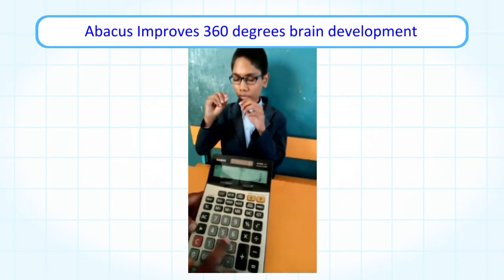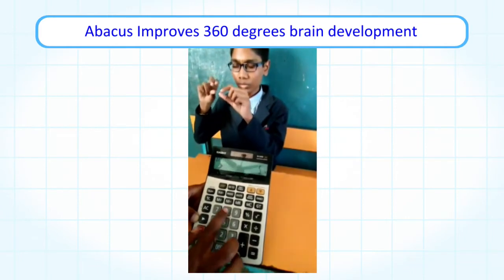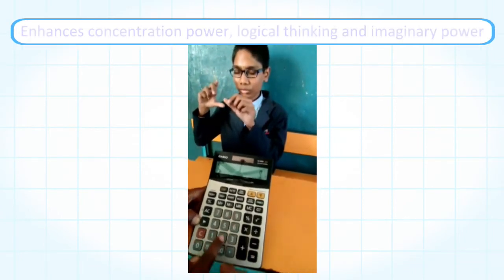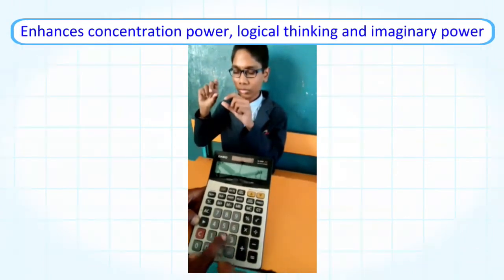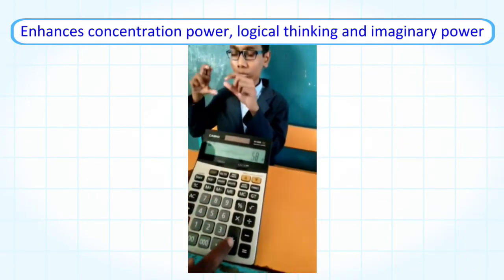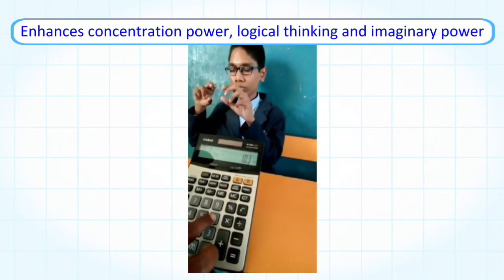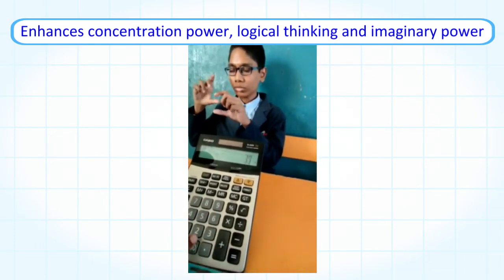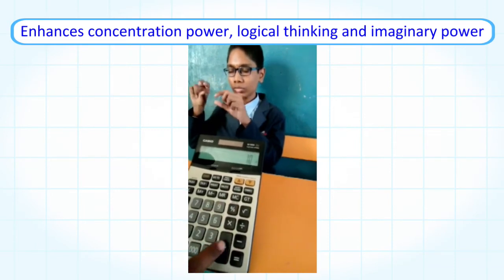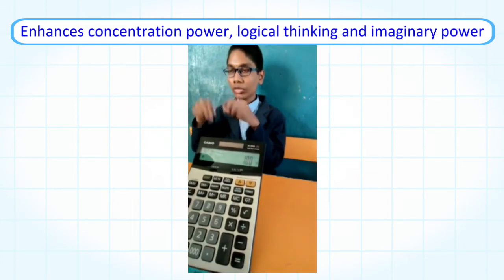75 plus 37 plus 24 plus 58 minus 92 minus 21 plus 58 plus 39 minus 64 minus 29 plus 54 plus 36. What is the answer?